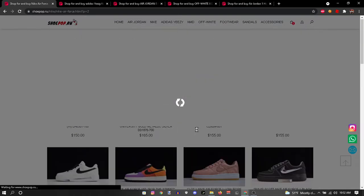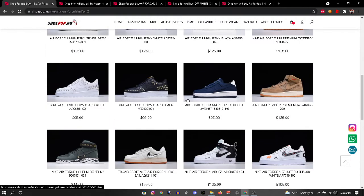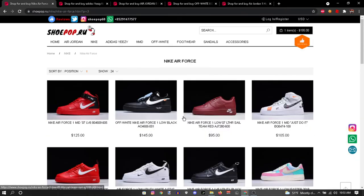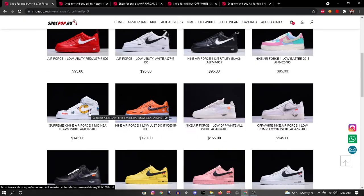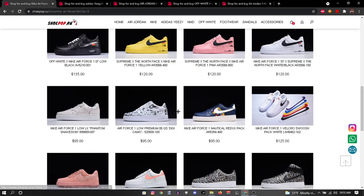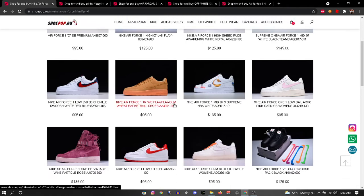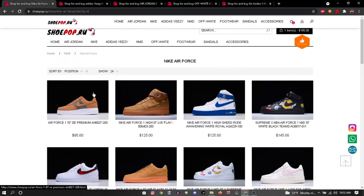They got all these colorways for Air Forces. They got all of these — I've been looking for some Vapormax but I don't think they have them, but it's all good. Off-Whites, love me some Off-Whites — these are fire. They have Supreme ones too — that's heat. As you can see, all these colorways. They even have high-top Air Forces — I never saw those, that's wild.